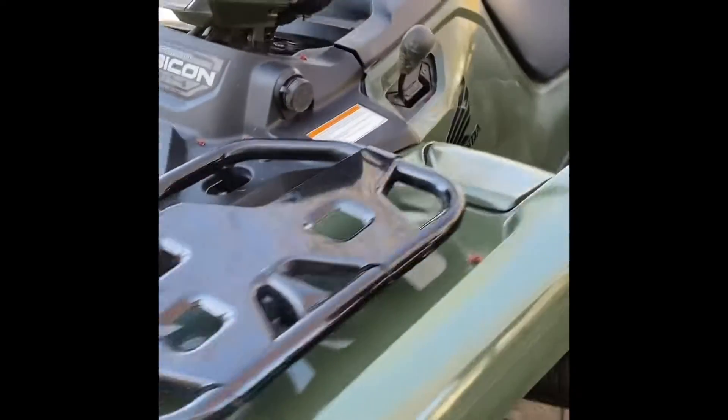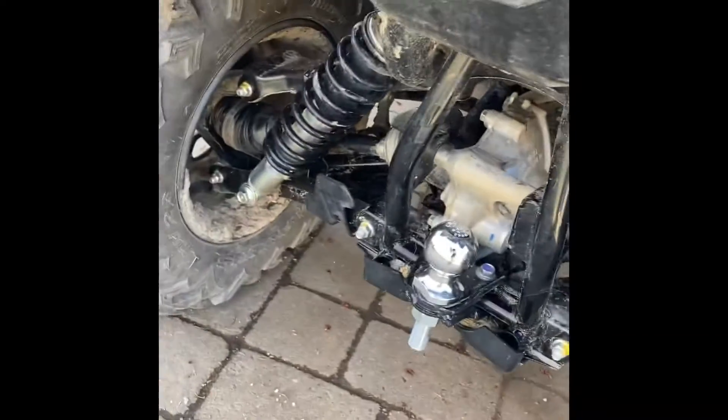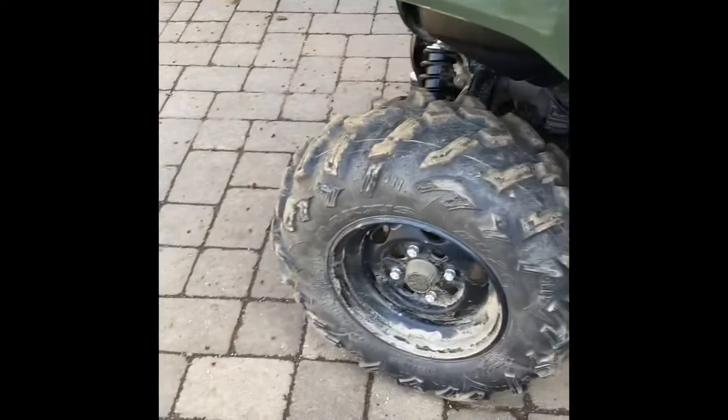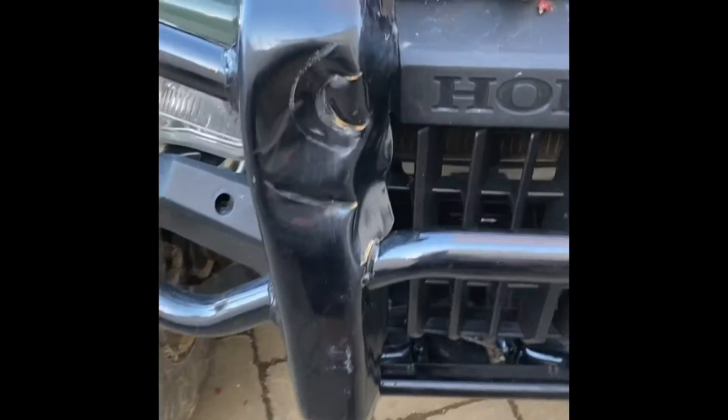2021 Rubicon — it's got IRS, independent suspension, all the Rubicons come with it, power steering which is really nice, automatic transmission, and electric shift, also really nice. Going to get some new tires eventually, don't know when though, and also a snorkel kit and winch.